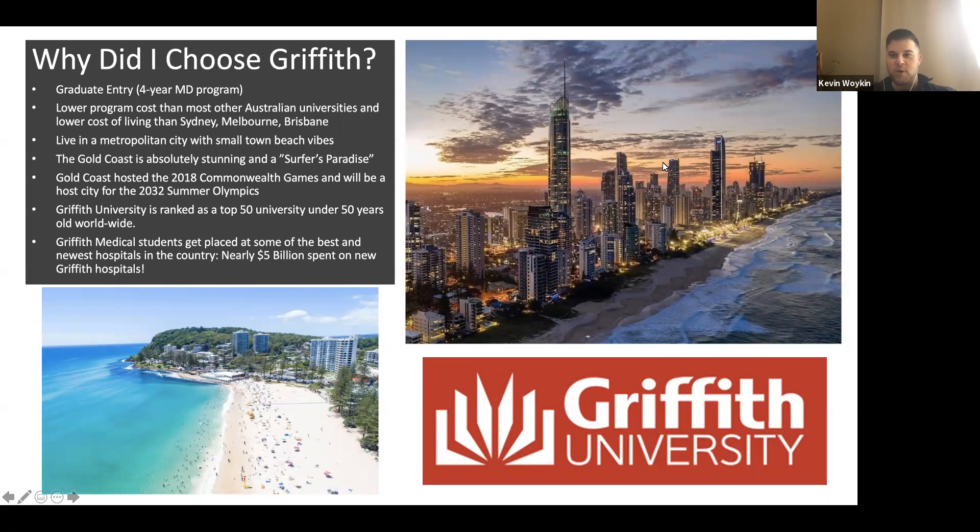This is a photo of the beautiful skyline where you get to live. About 10 to 15 minutes south, you have some smaller beach towns with beautiful crystal clear waters. This is the suburb of Burleigh.